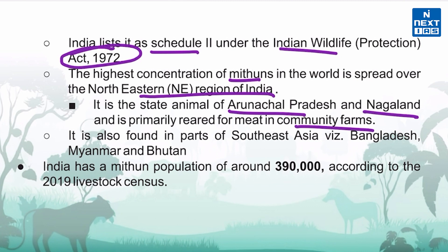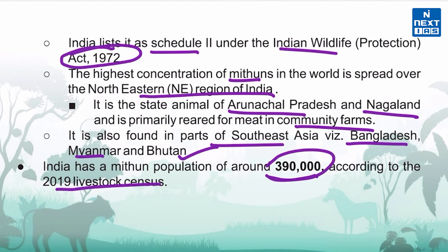It is also found in South East Asia, which includes Bangladesh, Myanmar, and Bhutan. According to the 2019 livestock census, India has a mithun population of more than 3 lakh.